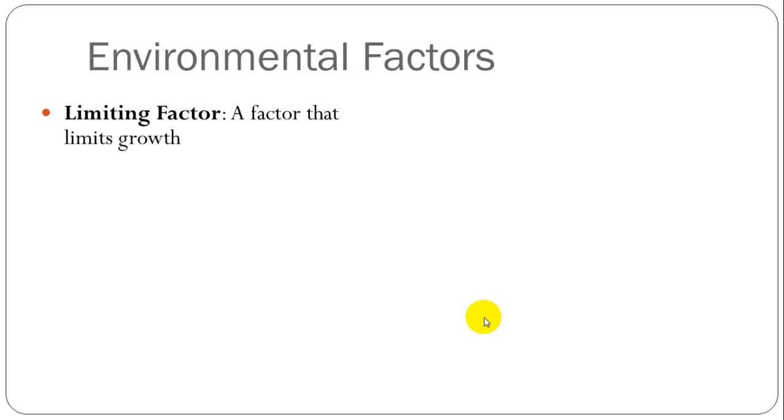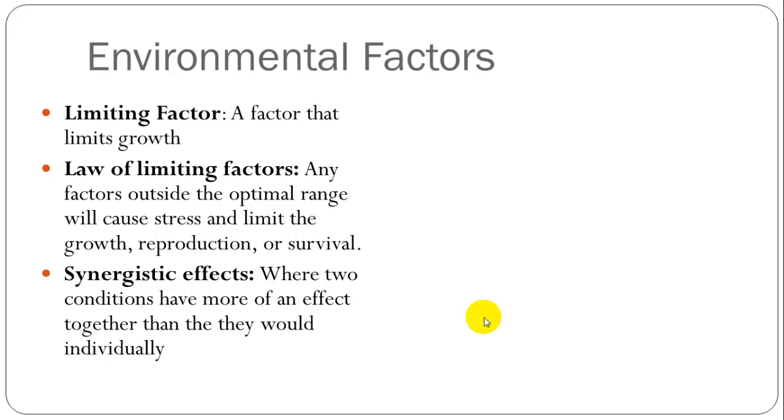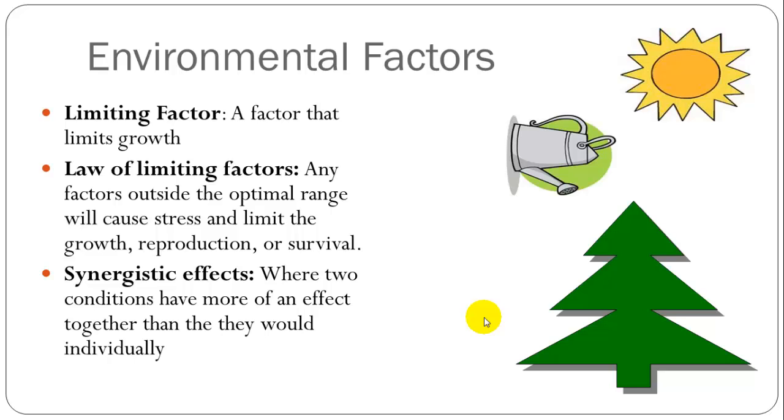But there is one factor which will limit growth — that will be the limiting factor. The law of limiting factors states that any factors outside the optimal range will cause stress and limit growth, reproduction, or survival. Some of them can have synergistic effects, where two factors can have an effect together that they would not have individually. For example, let's say you have a tree — you give it plenty of sunlight and plenty of water, and it grows, and these are within the optimum range. But through experimental studies, you find that nitrogen is limiting its growth, and that if you add nitrogen through fertilizer you can increase its growth. So you would say nitrogen is the limiting factor in the growth of this tree.